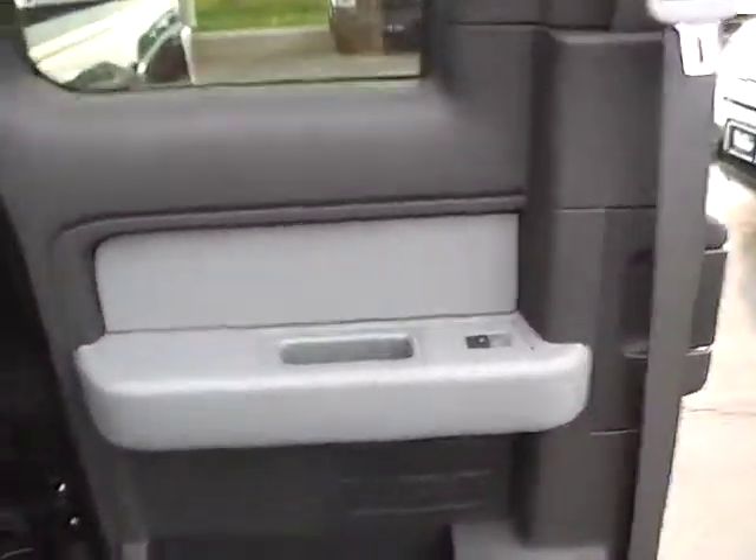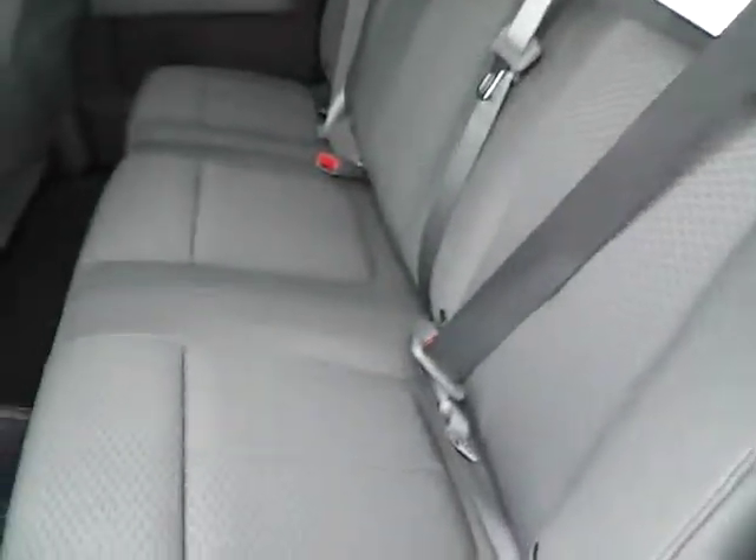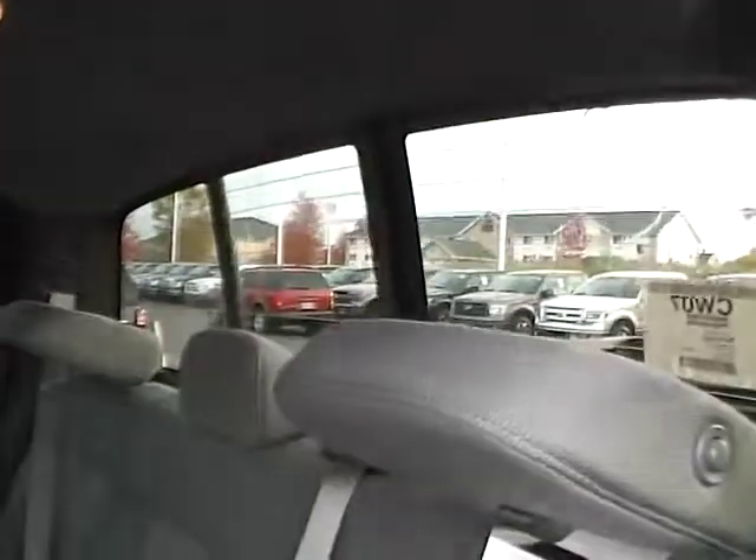The 3rd and 4th passenger doors provide access to the rear, which includes power windows, folding rear bench seating, rear defrost, power sliding window, and a rear power outlet.